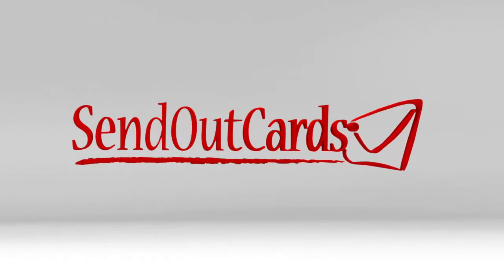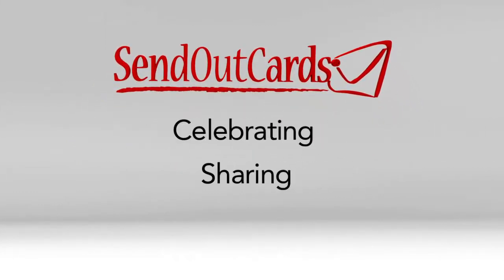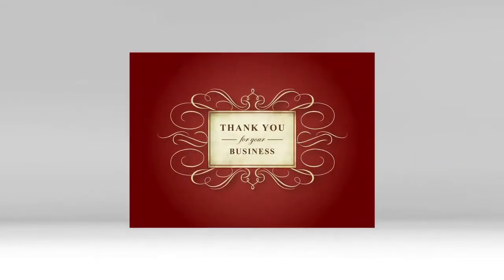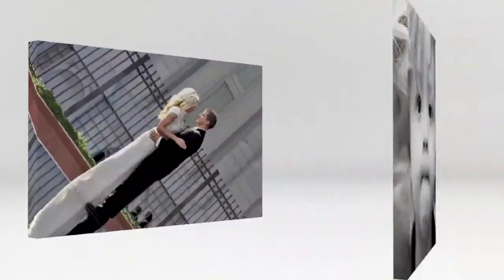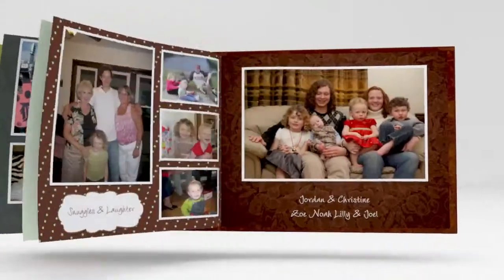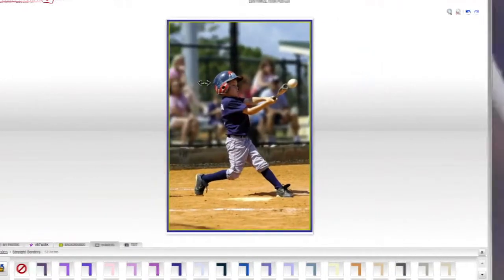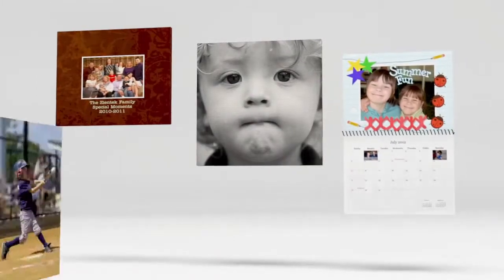As a company, Send Out Cards is committed to celebrating, sharing, and preserving those precious moments that we all have in life. Whether you're sending a thank you card to a customer or someone you care about, creating a beautiful canvas print for your wall, ordering a photo book that relives a great vacation, creating a custom calendar for your office or family, or maybe easily designing a great poster of your child hitting that home run — we have the right product for you.